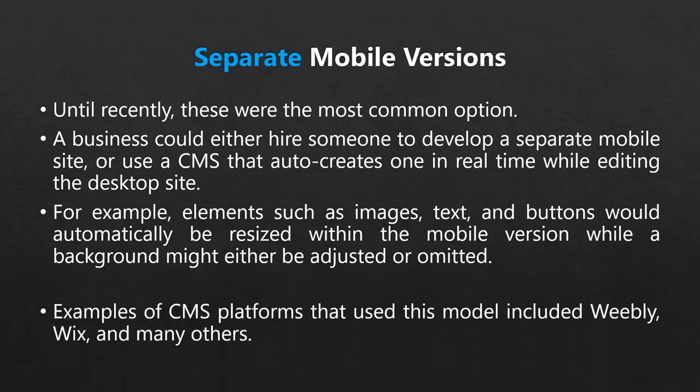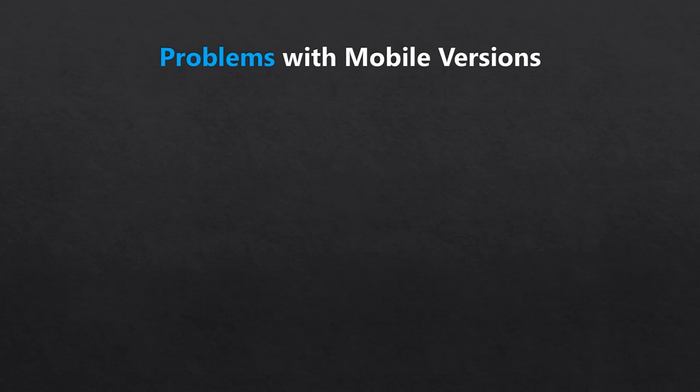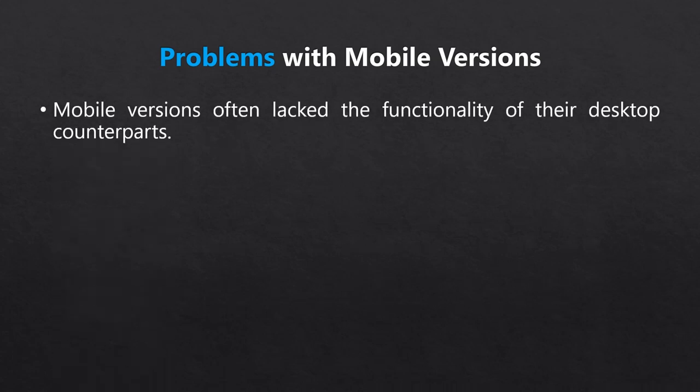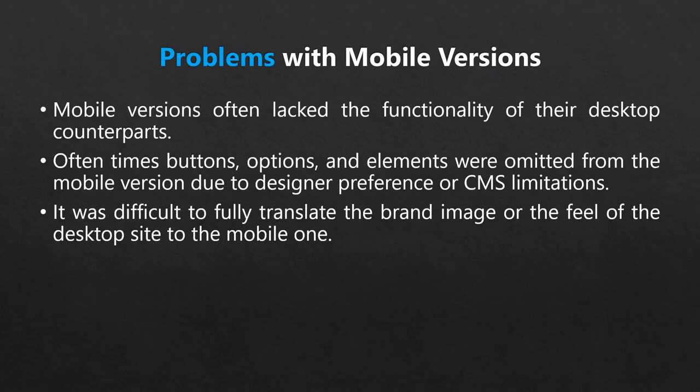Examples of website builders that did this are Weebly, Wix, and many others. That basically worked out okay, but there were a few problems. In many cases, not all functionality would be available on the mobile version — entire buttons, options, and elements would be missing, either because designers wanted to keep things minimalistic or because the mobile platform didn't allow certain things. Many users didn't like this and would seek out a desktop version link to simply pinch and zoom instead. It was also difficult to fully translate the business's brand image and the desktop presentation onto these narrow mobile versions.